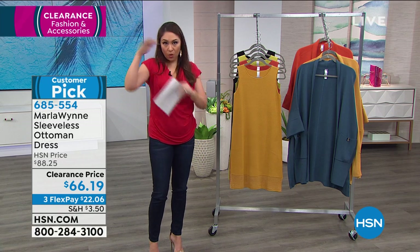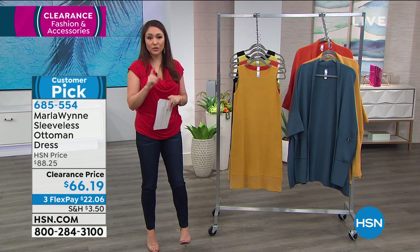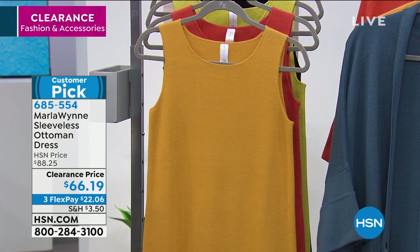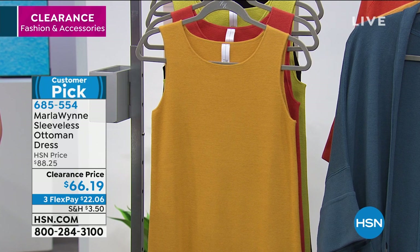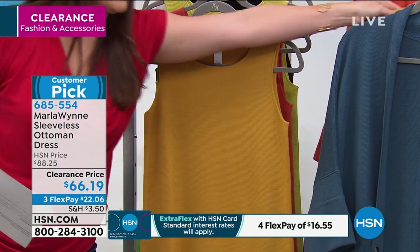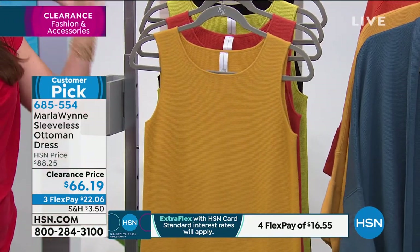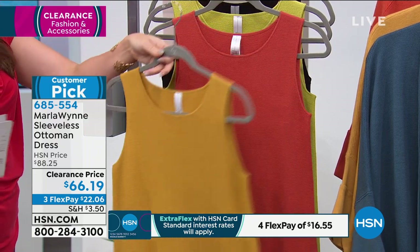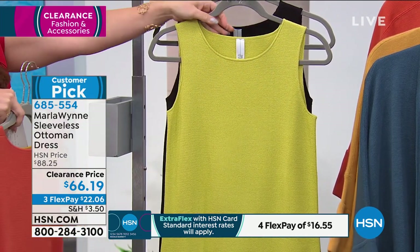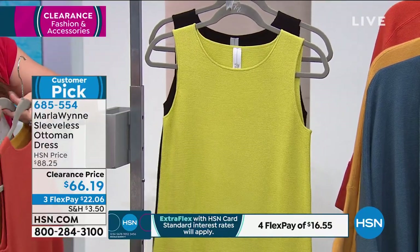Now if you loved the whole look Donya had on, this is the dress she had underneath — the sleeveless ottoman dress. Normally almost $89, on clearance today for $66.19. Four gorgeous colors. The amber up front, and with Marla all the colors mix and match and play well together, so you can color block or do whatever. You can also get the persimmon, and then the LBD — the little black dress. Sizing is extra small through 3X, with three flex pay available.